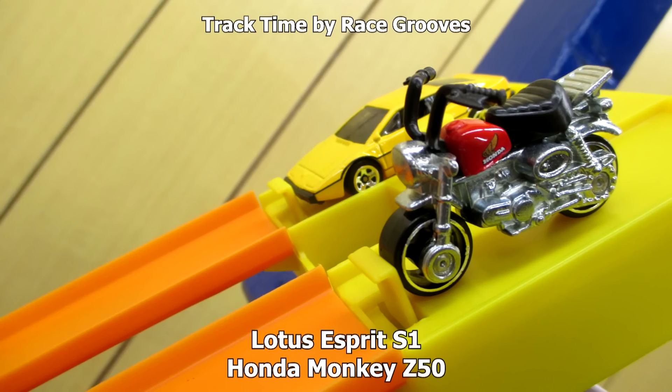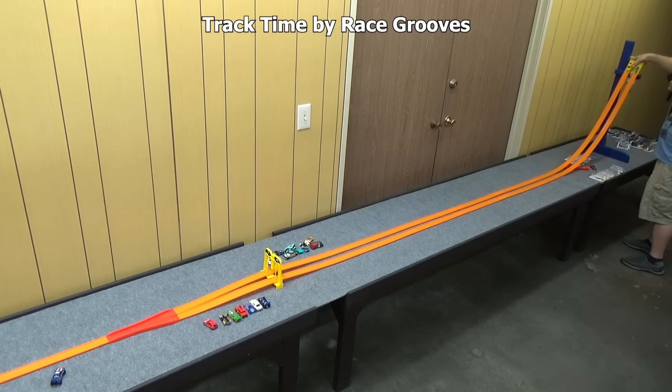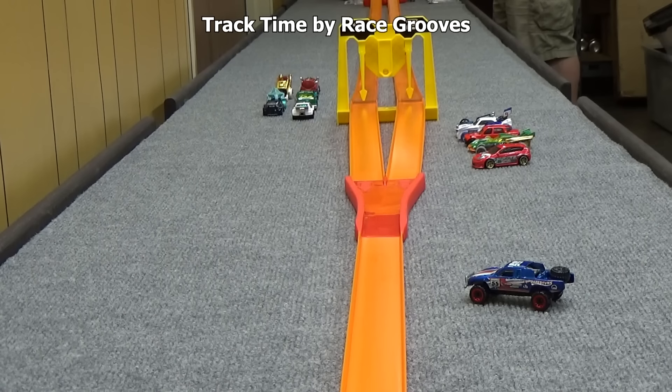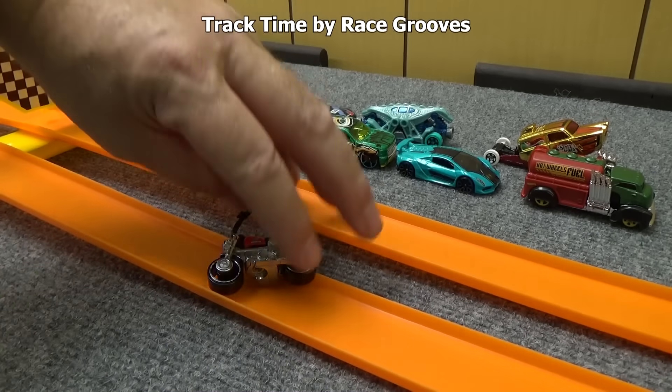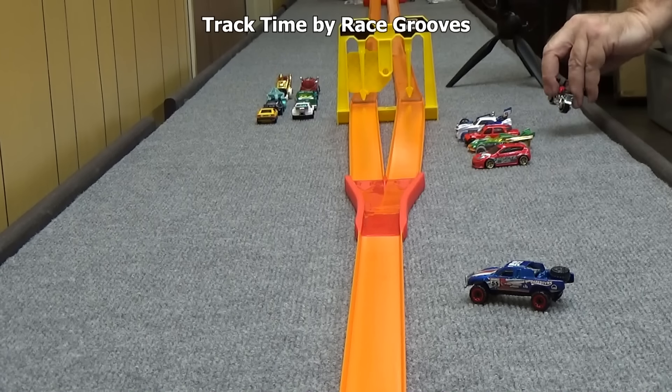Lotus S1 against the Honda Monkey Z50. That's what Track Time is for — we try all the vehicles, see what works and what doesn't. You never know, it might surprise us. Not only did it stay upright, it made it all the way to the finish line trigger. I think that's the first motorcycle I've tried for Track Time. I mainly tried it because it had wide flat wheels and thought it might stay upright — and sure enough it did.